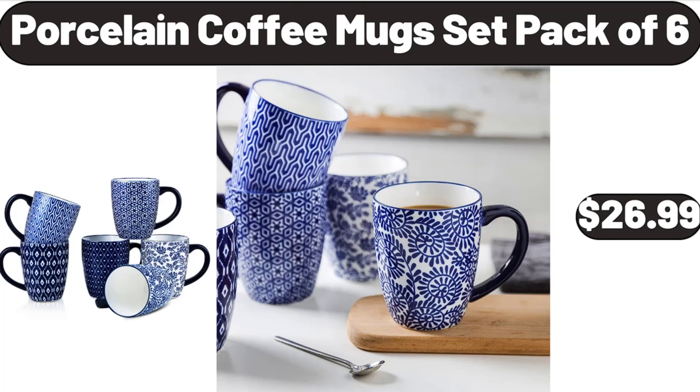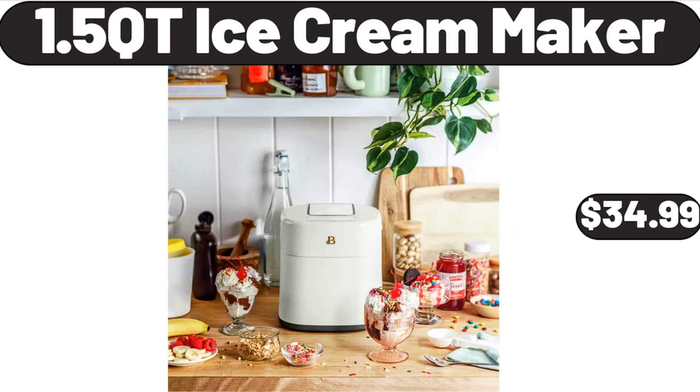Porcelain Coffee Mug Set, Pack of 6, $26.99. Grill Pan, $16.99. 1.5 Quart Ice Cream Maker, $34.99.